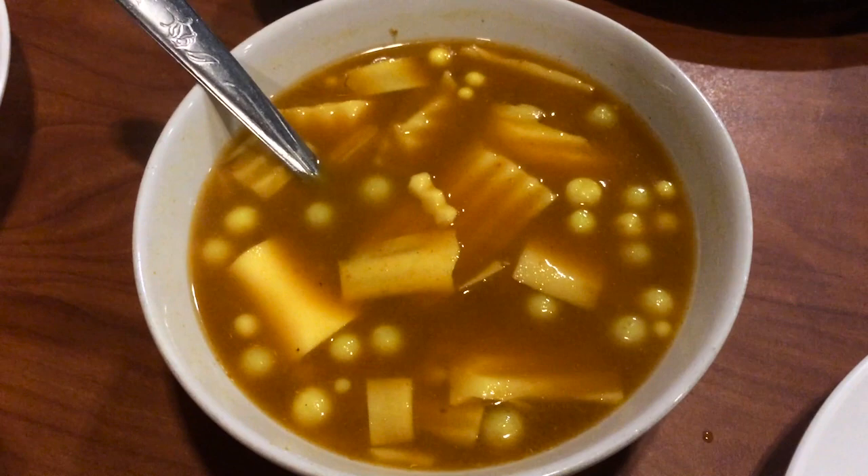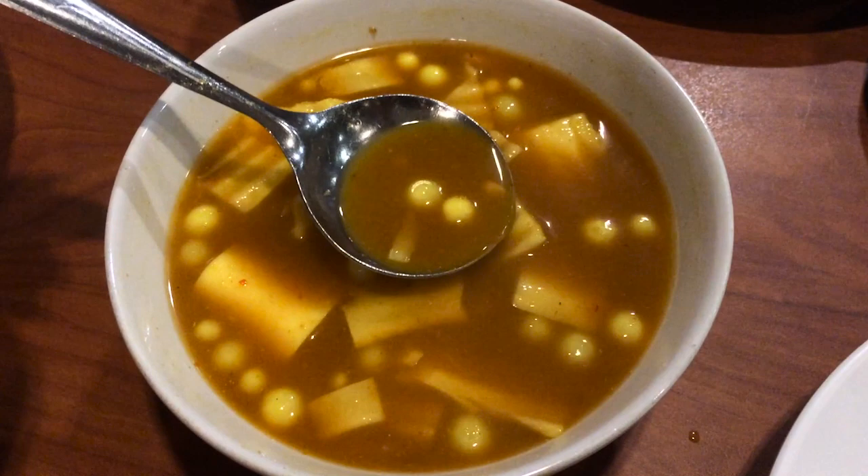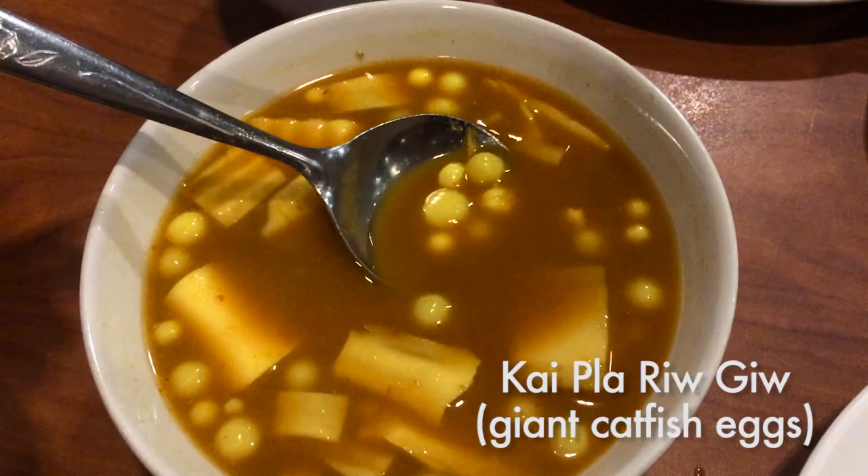This is a sour southern curry, so it's khaeng leung — literally yellow curry. The broth is made yellow with turmeric, and these little balls are really interesting. They're called khaipa riu kiu, and they're fish eggs.